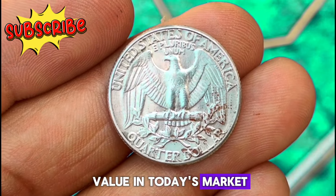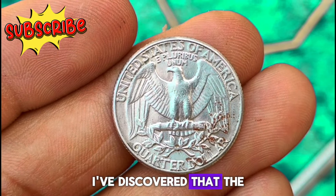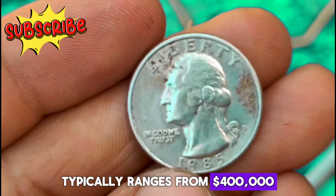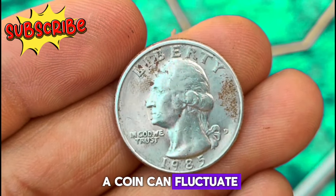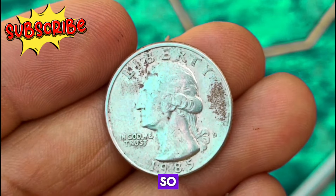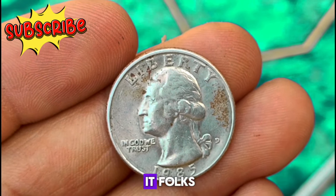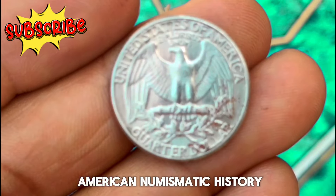After consulting various online platforms and numismatic experts, the value of a 1985 D Mint Mark Washington quarter dollar coin in uncirculated condition can vary. It's essential to remember that the value of a coin can fluctuate based on factors such as its condition, rarity, and current market demand. If you're lucky enough to have one of these beauties in your collection, it's always a good idea to stay informed about its value. The 1985 D Mint Mark Washington quarter is a timeless piece of American numismatic history.